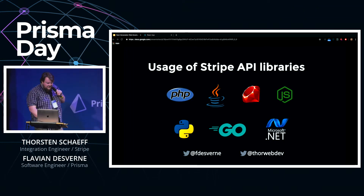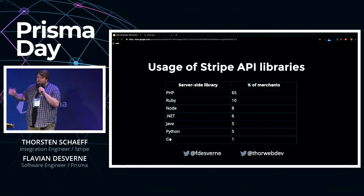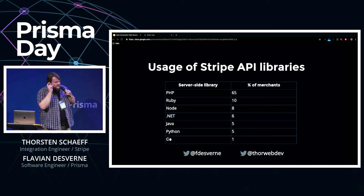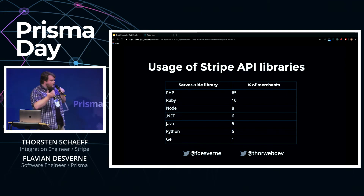There was a lot of PHP — and yes, by a big margin, it's a lot of PHP still being used. Of course, take into consideration those numbers are a bit skewed because a lot of the open-source e-commerce platform ecosystem is built in PHP.